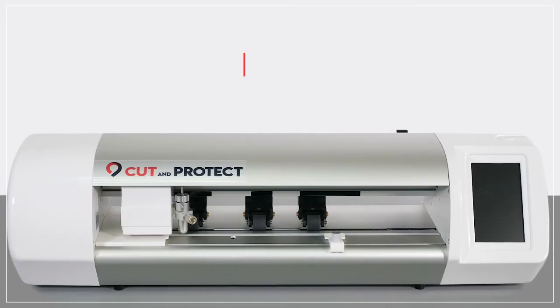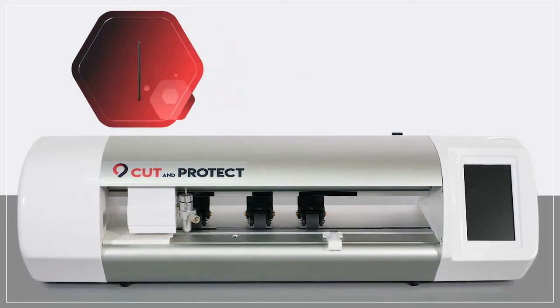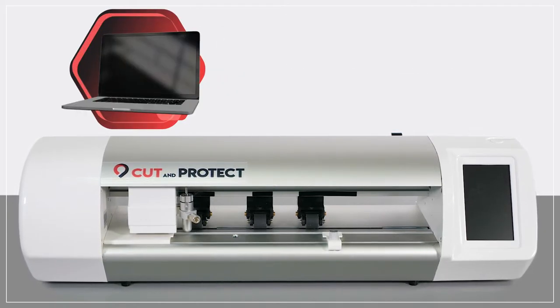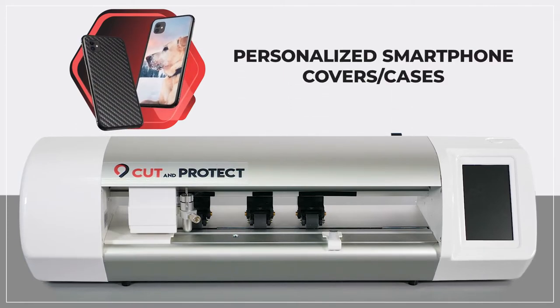Cut and Protect presents its solution to custom cut your protective films for smartphones, tablets, smart watches, MacBooks, and digital cameras, and to personalize the back of your smartphones.